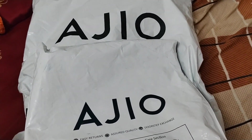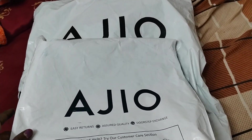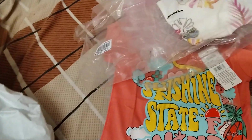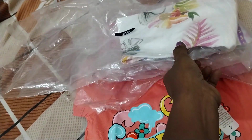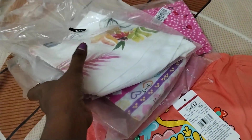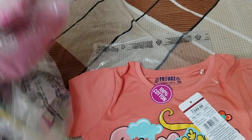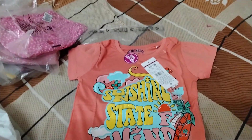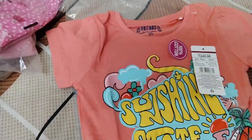Hey everyone, let's start with our Ajio haul today. This is a haul for kids' wear within the age group five to six years and seven to eight years — girl baby dresses. All of these dresses which I purchased are under budget, and we can use them for daily wear for the kids.